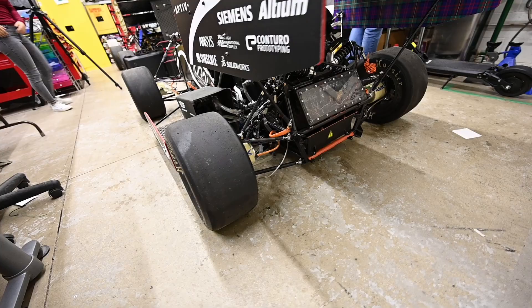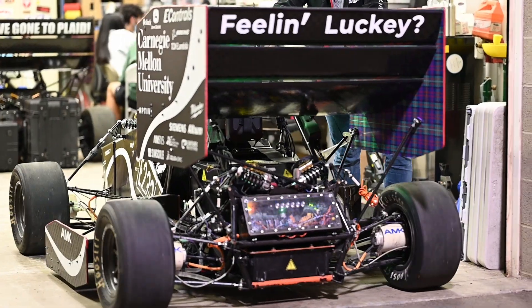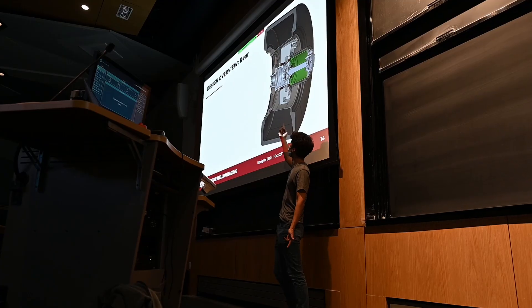With your help, we will be able to make a battery pack which is stronger, simpler and has more performance than any battery pack that we've designed in previous years. This will allow our car to be more reliable and faster on the track. This, in conjunction with other design changes to the car, makes 22E the most advanced car that CMR has ever made.